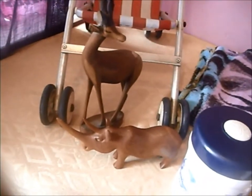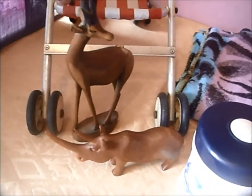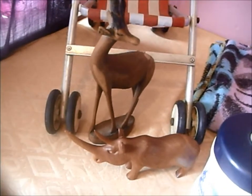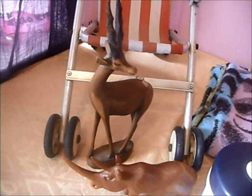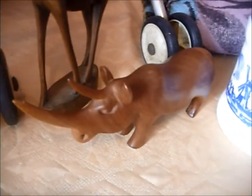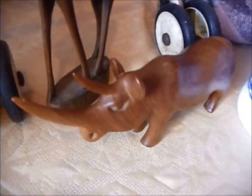There's a couple of teak animals here. They're collectible but I've gone down in price. The antelope I'll sell for £5, and the rhino — because it's got damage to the horn — I'll sell that one for £3.